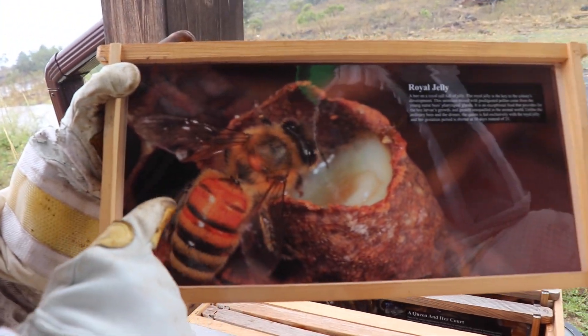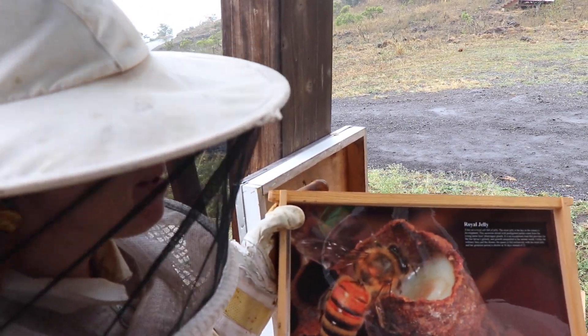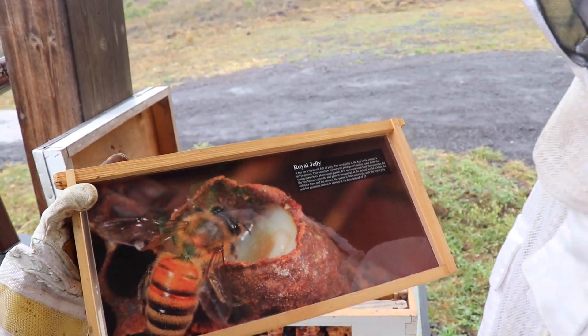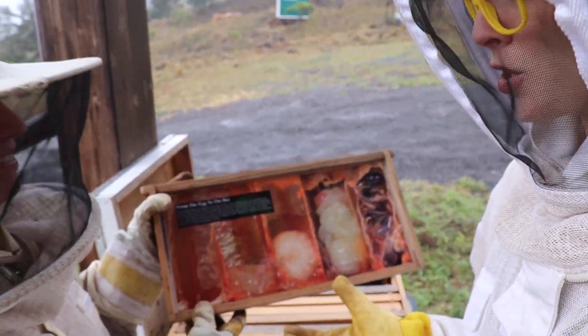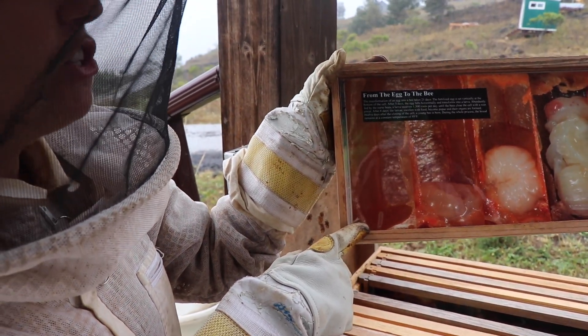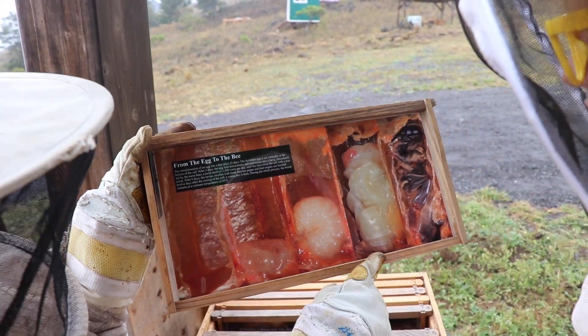Here we have royal jelly. You see the substance inside this cell? This is actually a queen cell — this is a queen larva — and the queen gets fed royal jelly for her whole entire development and her lifetime. She becomes the mother of all the bees in the hive. She is so important — she lays 2,000 eggs per day! The queen bee lays an egg into one of the cells inside the hive, and then the nurse bees feed that egg until it hatches into a larva, then it becomes a pupa, and then the full-grown bee.